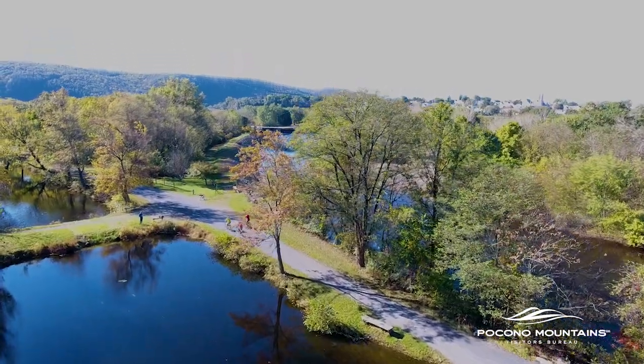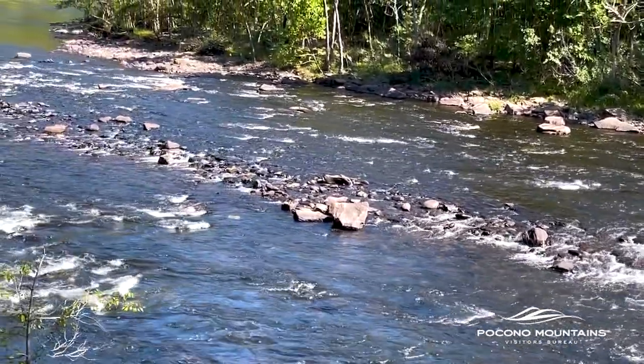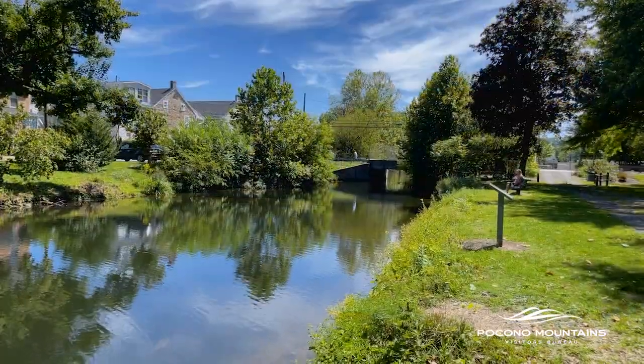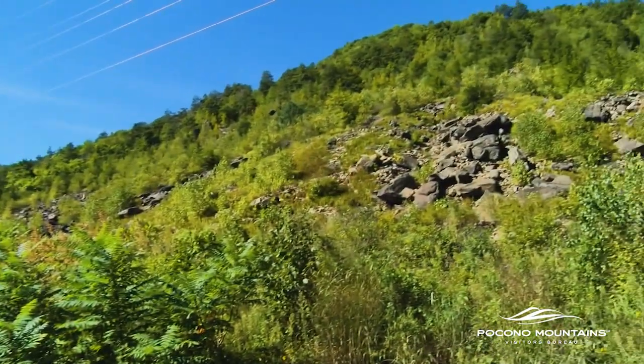The D&L Trail offers much beauty and breathtaking views, but it's also home to many animals, birds, insects, and plants. The D&L Trail is in a great location to see wildlife — we're right along the Lehigh River for the most part, sections of the Lehigh Canal still exist along the trail, and it runs alongside the Kittatinny Ridge, which is an important migration route for birds and other wildlife. There's a good chance you'll see some really interesting things at various parts along the trail.